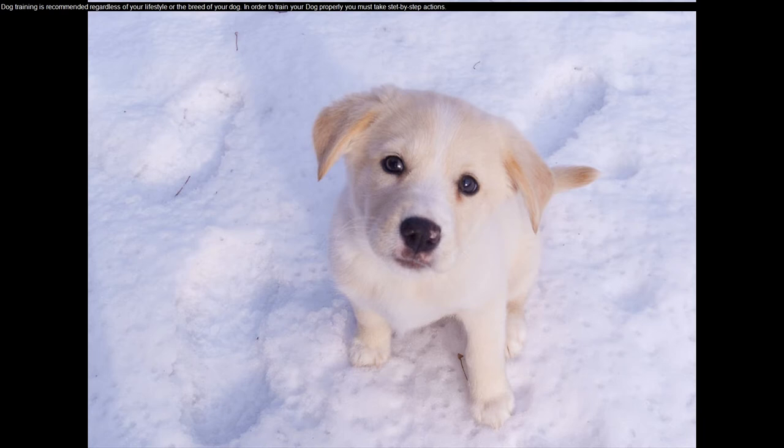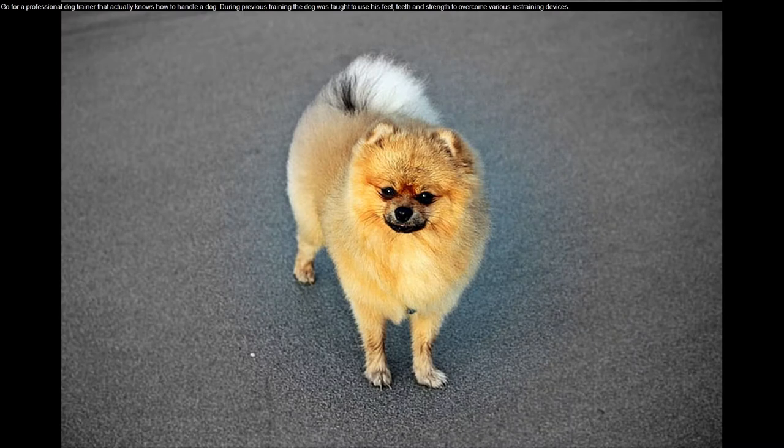Dog training is recommended regardless of your lifestyle or the breed of your dog. In order to train your dog properly you must take step-by-step actions. Go for a professional dog trainer that actually knows how to handle a dog.